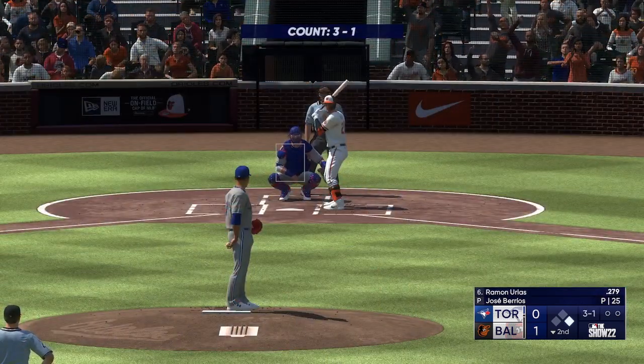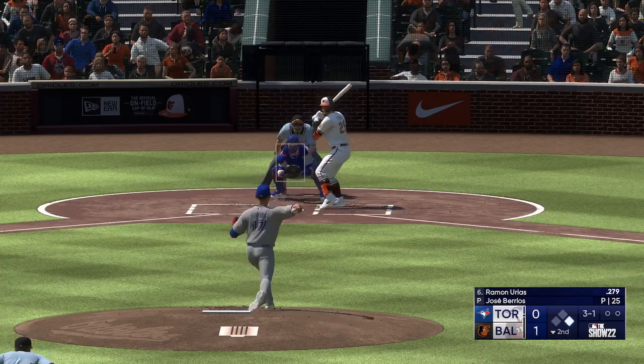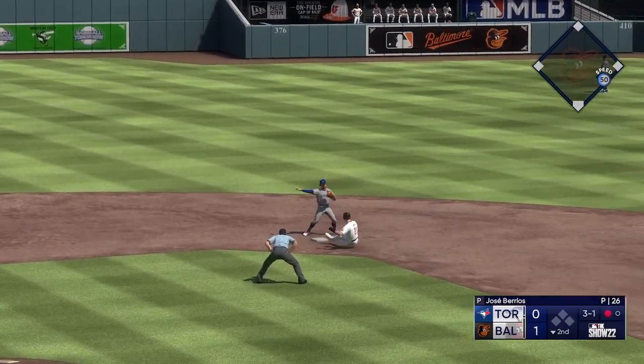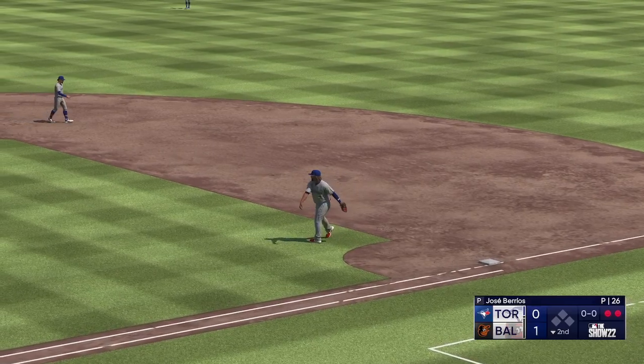Now the shortstop, Ramon Urias, number 29. Three and one now. On the ground to the left — dive, and he's got it! Chapman to second, double play. That was some defensive wizardry.